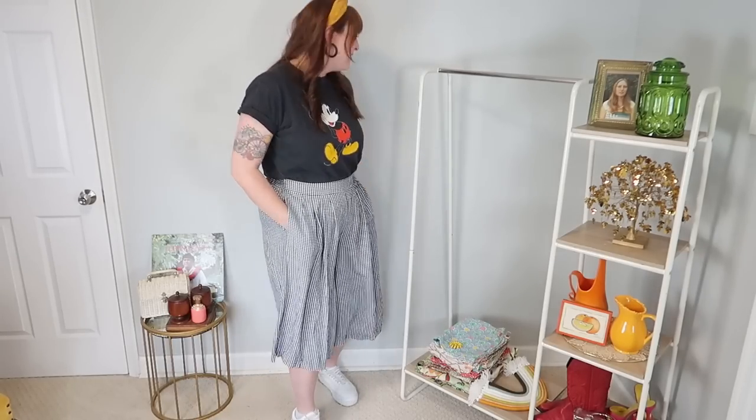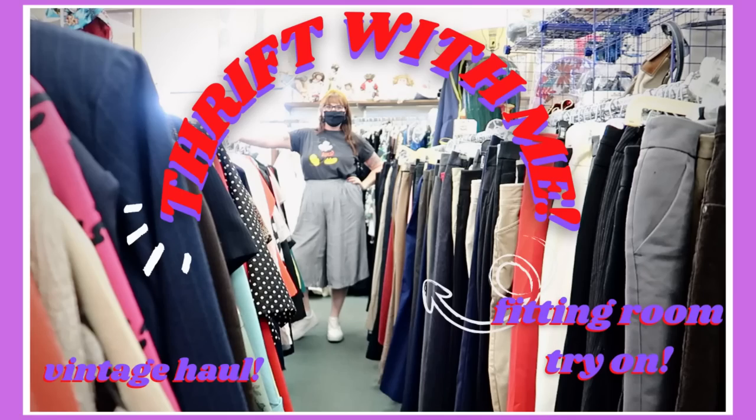I found this t-shirt recently at a thrift store for only one or two dollars — such a good find. I wanted to style it with a monochrome black and white look, with just a pop of color from my headband. And don't forget little touches like rolling up your sleeves can make a big difference, as can tucking it into your bottoms. I wore this in a recent video where I went thrifting.